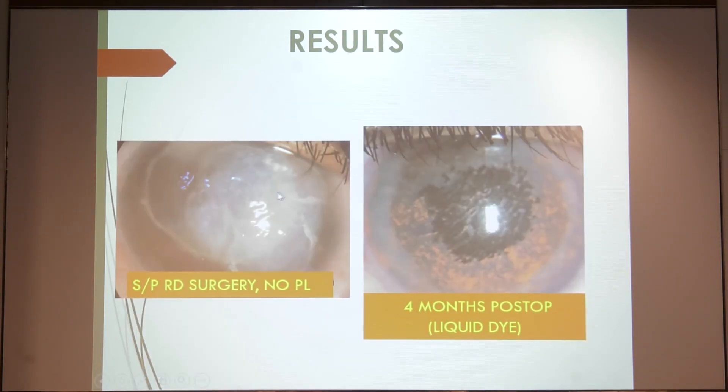This is another patient post-VR surgery. I debrided all this and there was an edematous cornea underneath. I tried to achieve a brown shade for the iris and a central dark pupil by using the liquid dye.